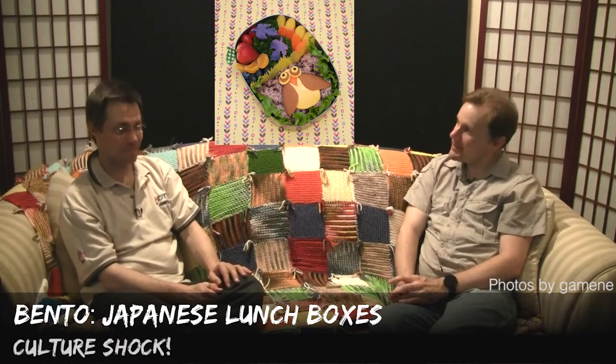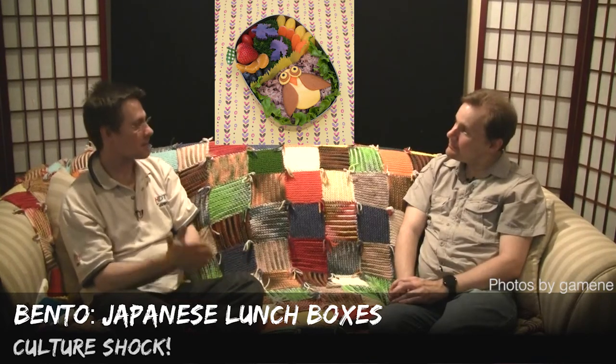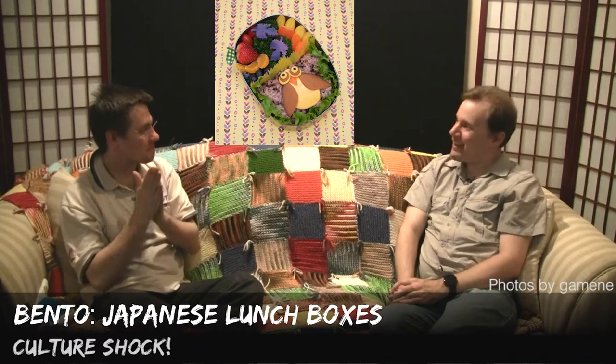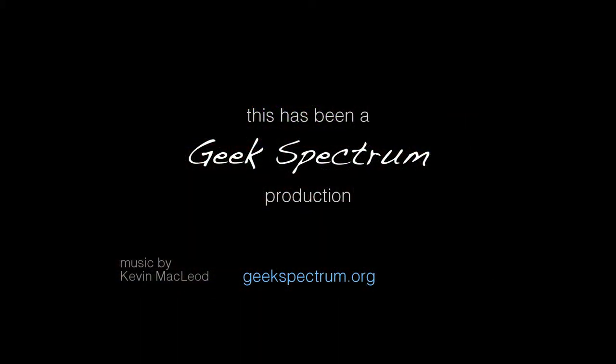So that's what bento looks like. Nice! That's about it — time we should eat some. Itadakimasu!